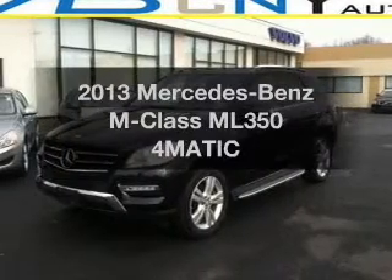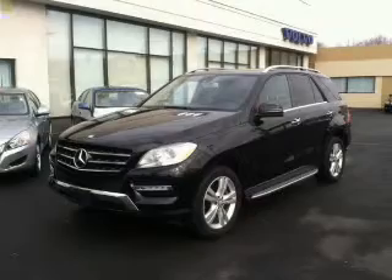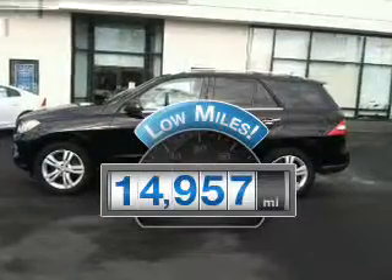Get noticed in this 2013 Mercedes-Benz M-Class. Find everything you want in a ride under one roof with this vehicle. Why worry about high mileage? Choosing a ride with lower mileage is the right choice for your busy life.